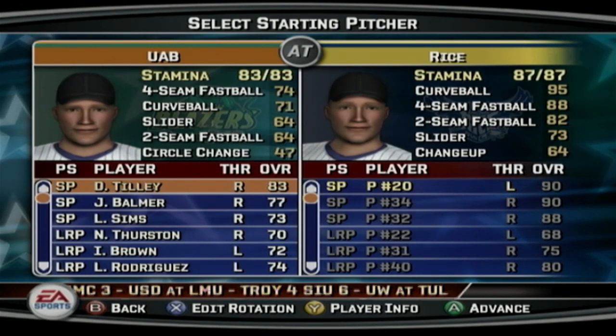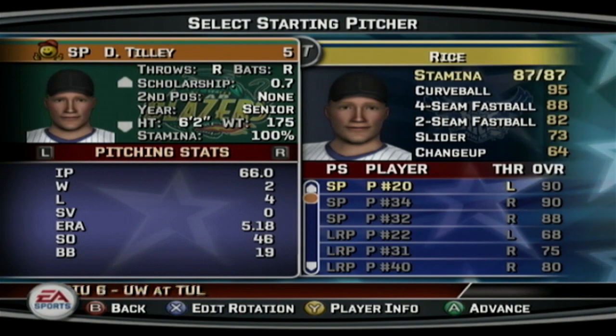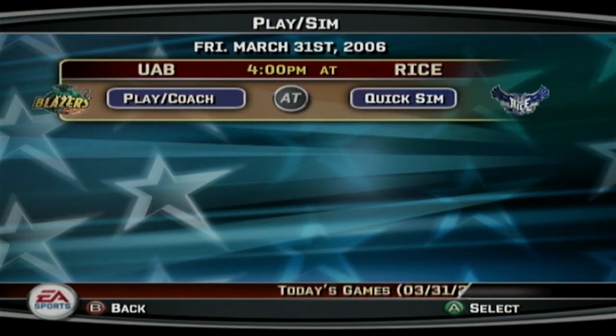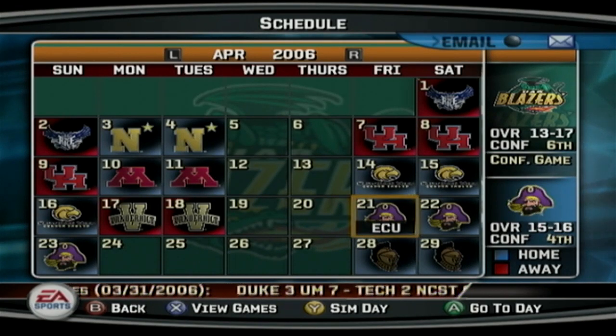We're 13-17, still under .500, sitting in 5th place in Conference USA — but only a game and a half back from first place. This conference isn't stacked, so we can make some movement. Next episode we go up against Rice. Leave a like if you enjoyed it, and if you're new to the channel, hit that subscribe button. See you guys then — peace.